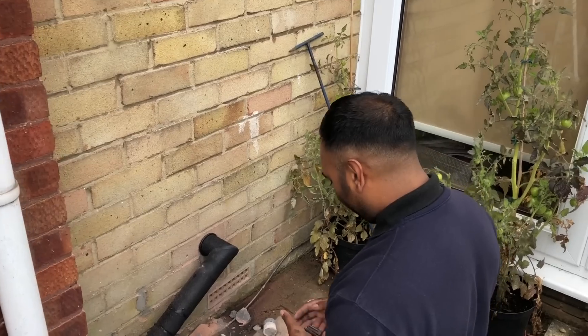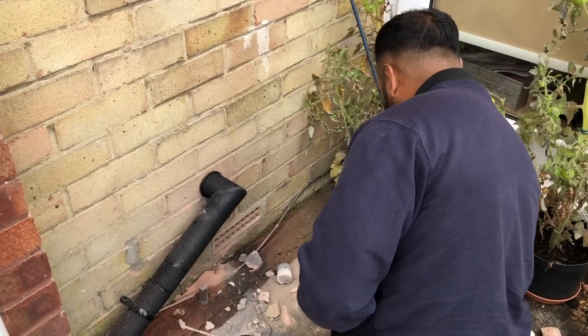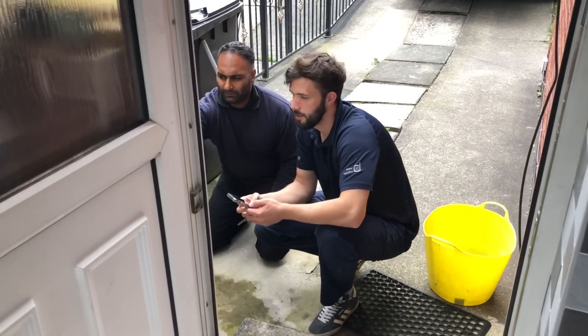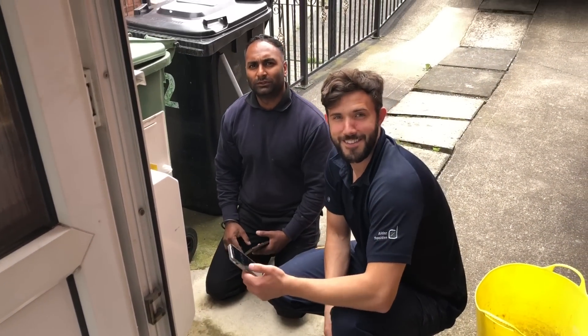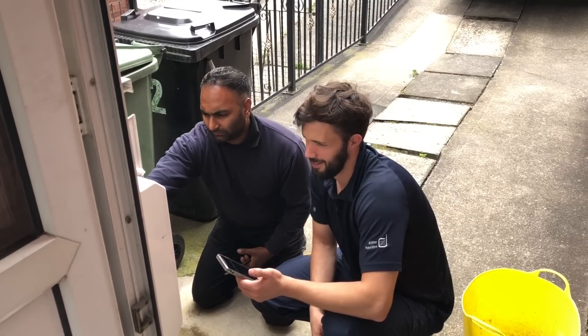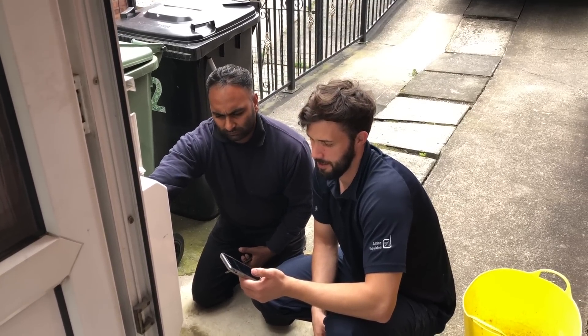This is the condensate pro waterproof lagging that's been installed here so it doesn't freeze. He's now doing a gas rating, and I've just got these guys both doing a gas rating to make sure that everything's working OK.